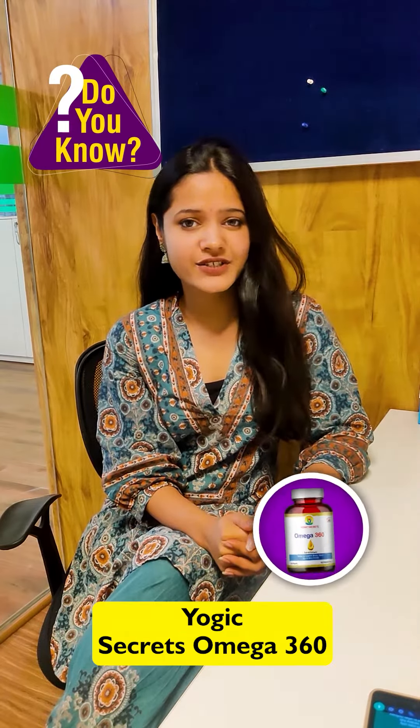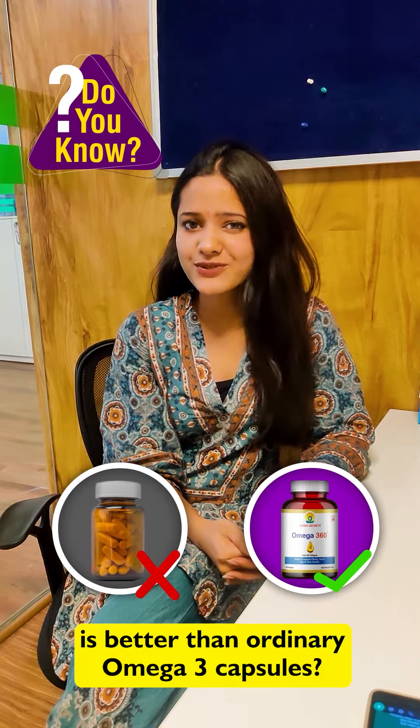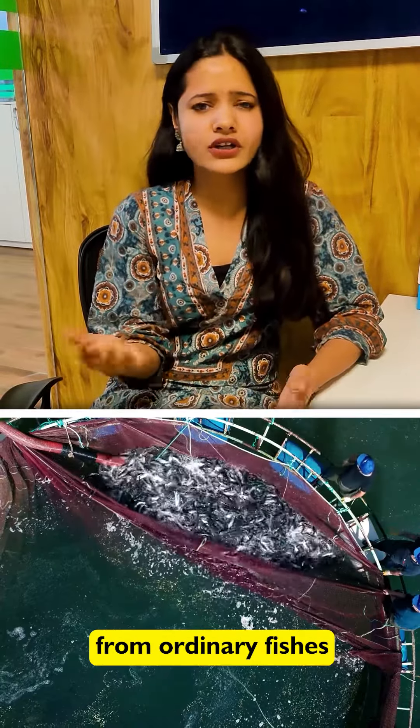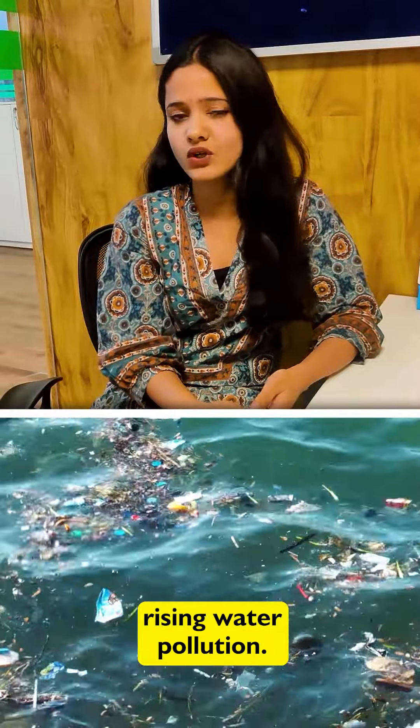Do you know why Logik Secrets Omega 360 is better than ordinary omega-3 capsules? Let me explain it to you. In ordinary omega-3 capsules, the fish oil is extracted from ordinary fishes that may contain toxins because of the rising water pollution.